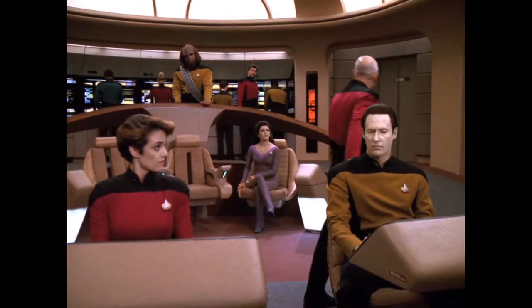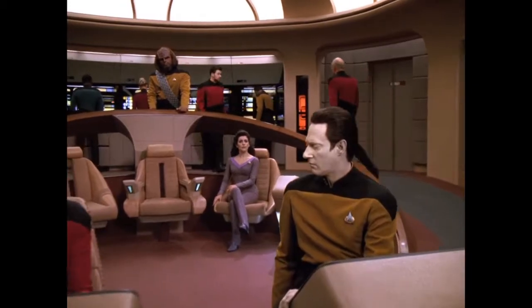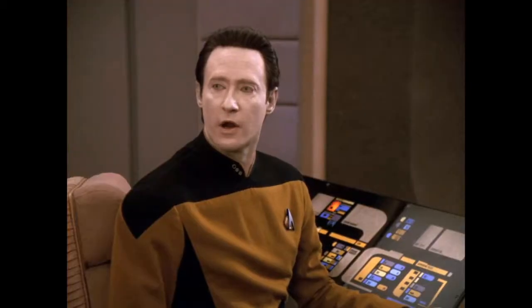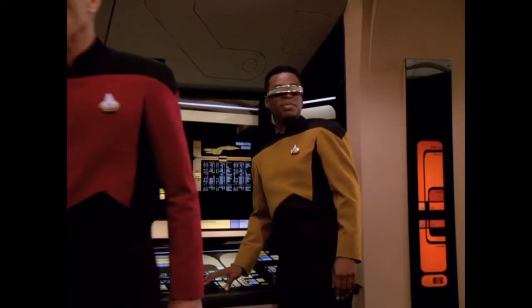Yes, sir. There's less than a 2% energy loss between the wave and the ship. But it's 450% more efficient than our own warp drive. Astonishing.